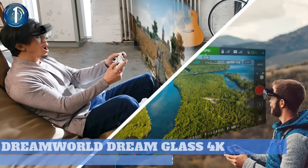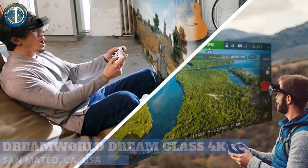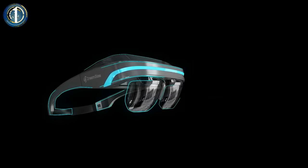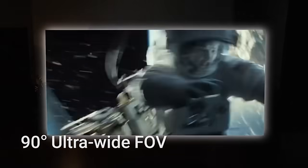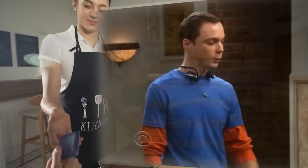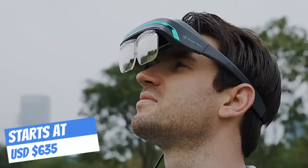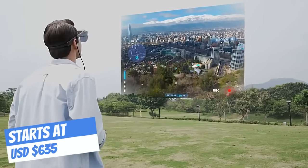Number 1. The newest addition to the Dreamworld line is a pair of AR glasses called Dreamglass 4K. Having the ability to connect to many different devices through USB-C or HDMI, it offers a 90-degree field of view and a projection equivalent to a 200-inch screen. Since the display can only be seen using the glasses, users can watch a movie or play a game while still interacting with their surroundings. Although they're still crowdfunding as of this video, they've surpassed their goal, so it's a safe bet this one reaches the masses.